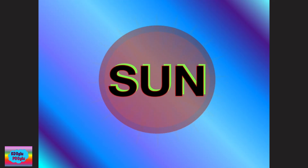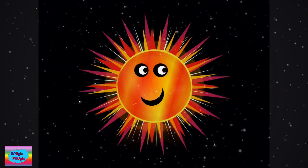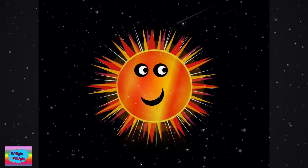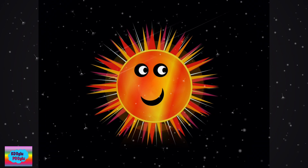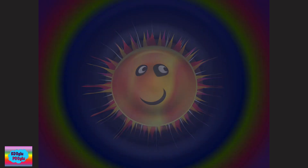Let's learn some facts about the sun. The sun is a star and it is located in the center of the solar system. And this is the largest object in our solar system.